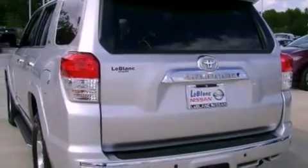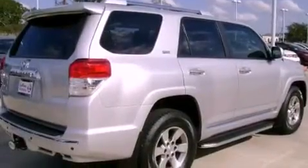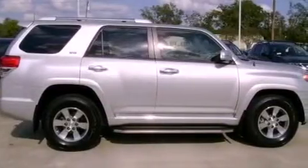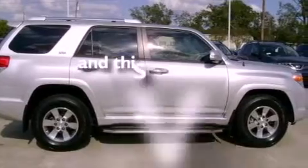All of the following features are included: a moonroof, heated front seats, cruise control, a CD player, leather seats, a rear spoiler, running boards, traction control, and air conditioning with vents for rear seat passengers. And this vehicle has fewer than 17,000 miles on the odometer.